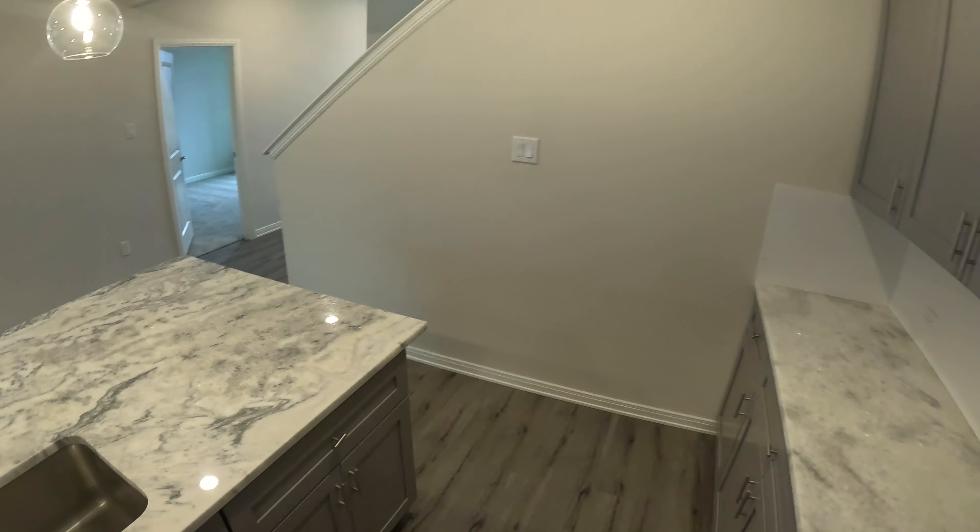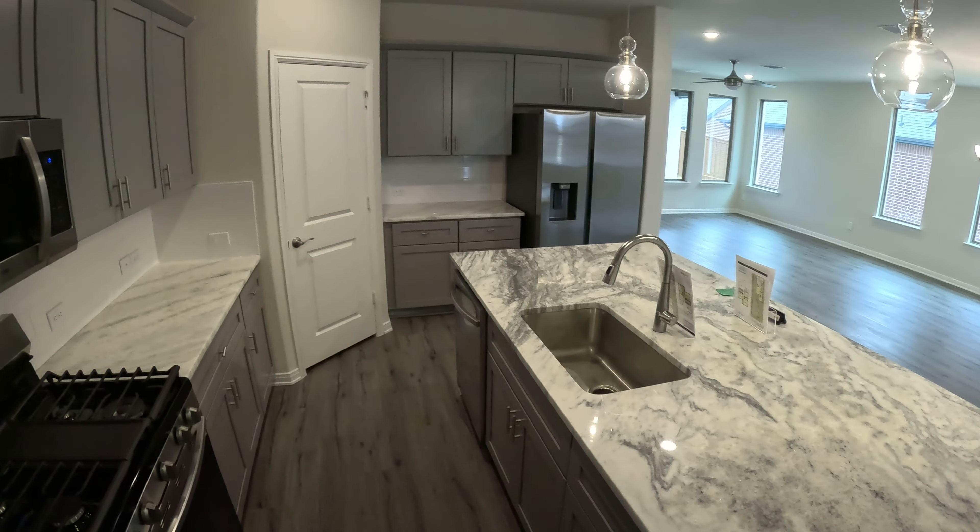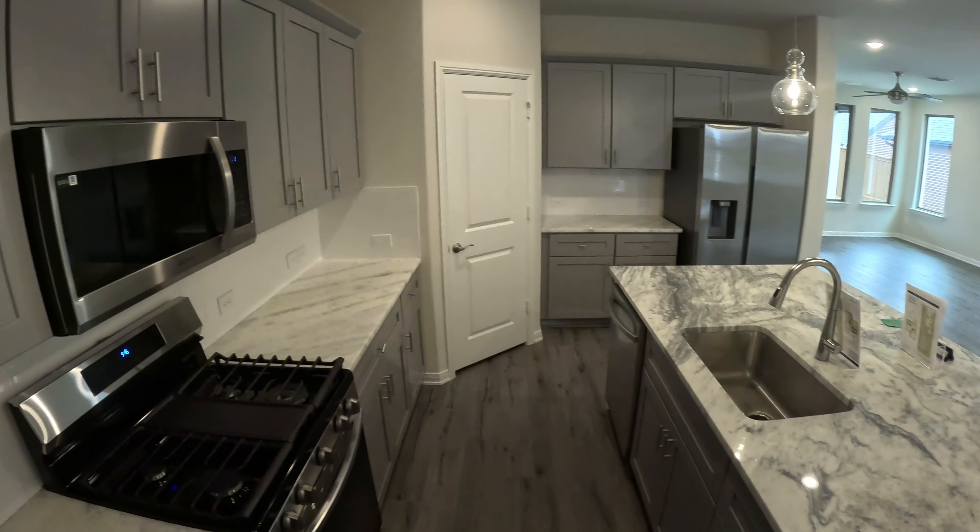The oven and gas stove top are combined into one unit, giving it a bit of an apartment vibe. It's Samsung appliances — I'm not sure how reputable Samsung ovens are, so if you've used one, leave a comment. My family has had issues with Samsung fridges, specifically the ice machine always breaking. Personally, I think there are better appliance options out there, but you might be okay with Samsung.